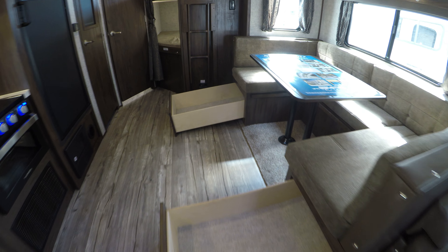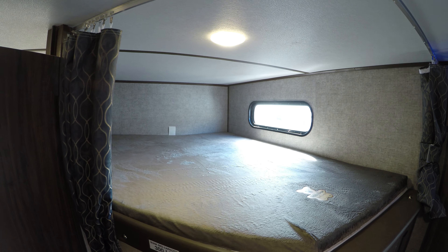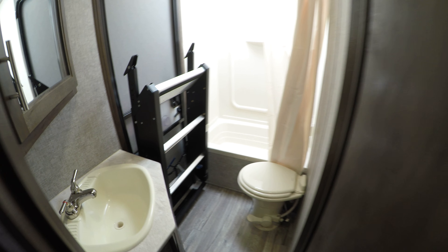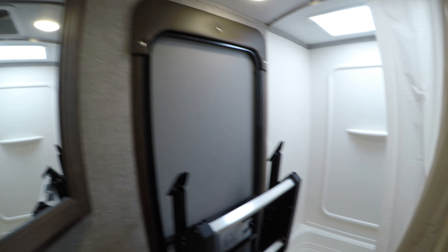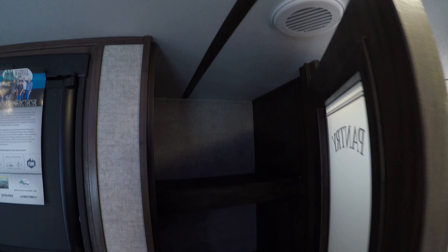Big drawers on both sides — nice big drawers there. There's a ladder going up to the bunks, and then two double beds for the kids back here. Here's your bathroom with a medicine cabinet and a tub shower over here. Nice big pantry in this unit with lots of storage.